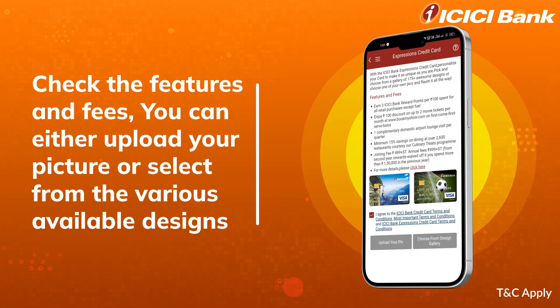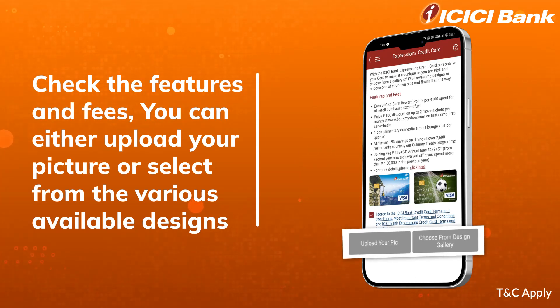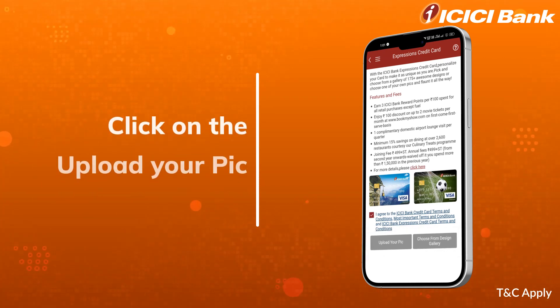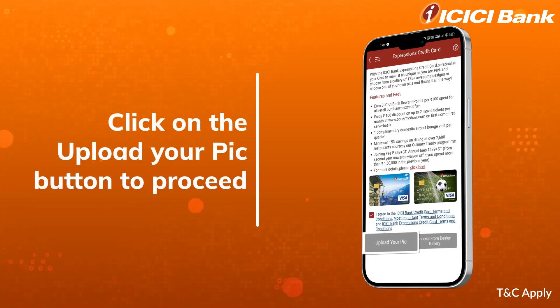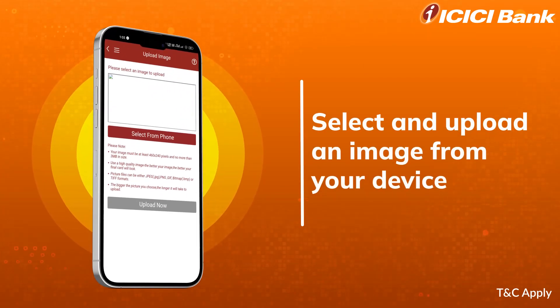Now it's time to select your expression. You can either upload your picture or select from the various designs we offer. Let's say you want to upload your picture — click on the respective button to proceed further. Select and upload an image from your device.